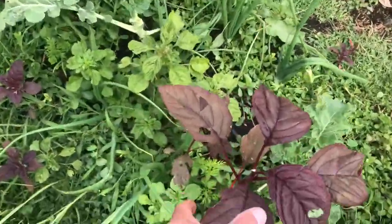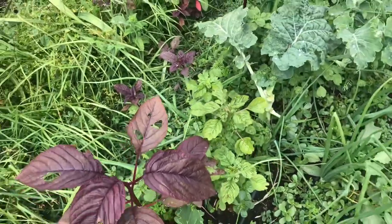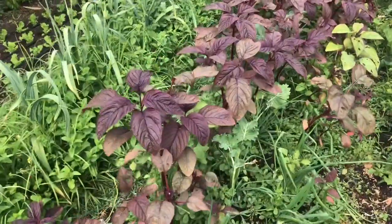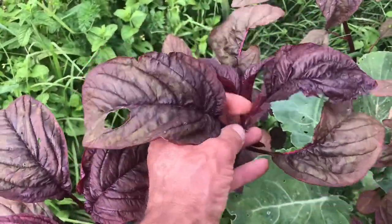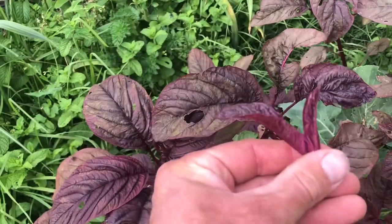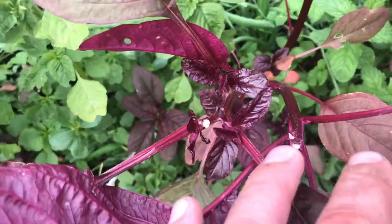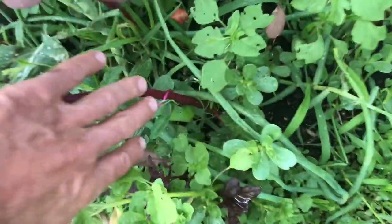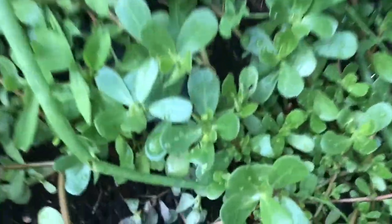Here we have a very messy bed with a lot of different things growing — not all intentionally. About 50/50. The red emerald you're seeing is the one I'm going to let establish as one of my main crops here, because we love using it for salad mixes. It makes endless shoots and is a really nice addition. There's mint coming up everywhere — this bed is quite full of mint. There's also summer purslane, which we love and use a lot; it's a great crop.